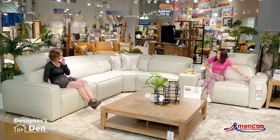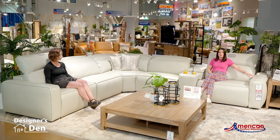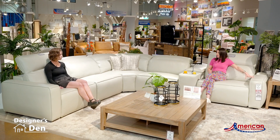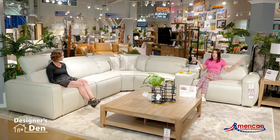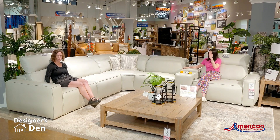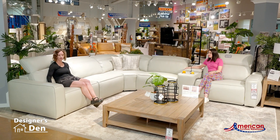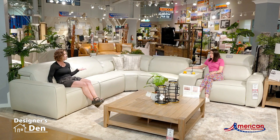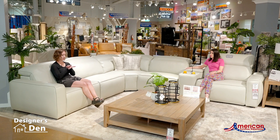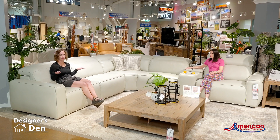I love how the welt detail just accentuates the cleanness of this group, and it's in this nice light gray leather. I like the function too — you can put these headrests down and it's got this clean modern look to it, so if you're floating it in your home it's got a really nice low profile.